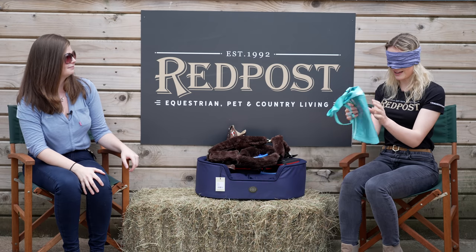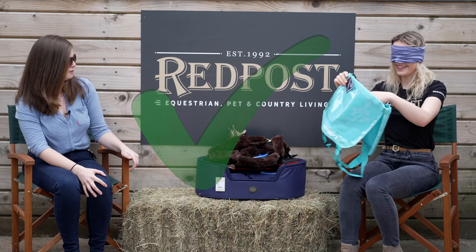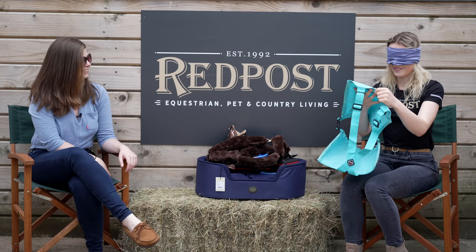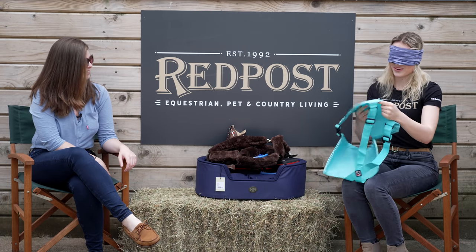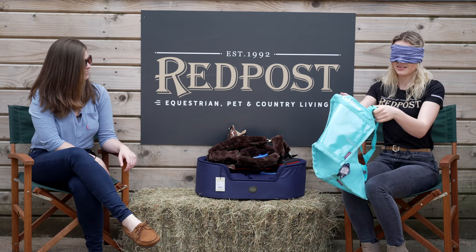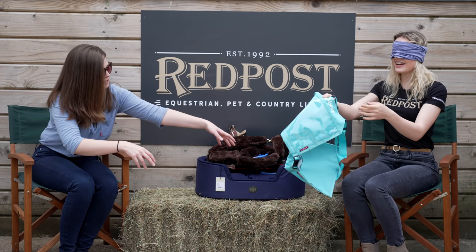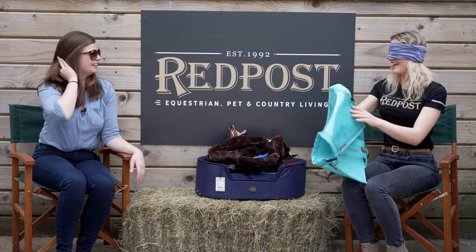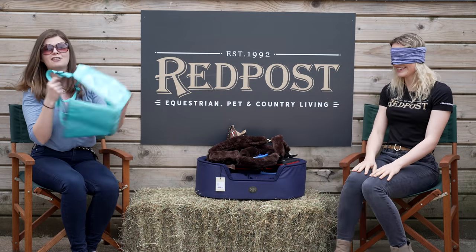It feels plasticky — oh, is this like a number bib? It is! Bonus points if you can guess the color. Normally they're like black or navy, but I feel like there might be something bright or cool, so I'm gonna say blue. Yes! No way — this is the Lumiere Azure, it's an eventing bib. I can't believe I got that right — I'm actually so proud!